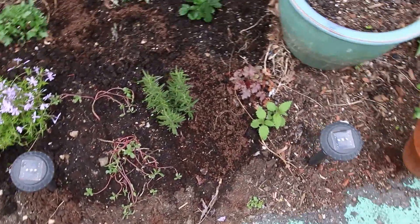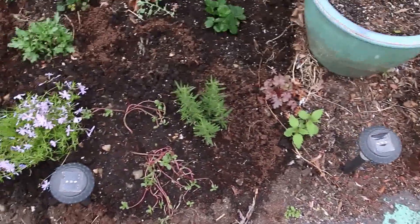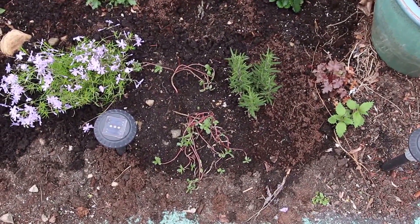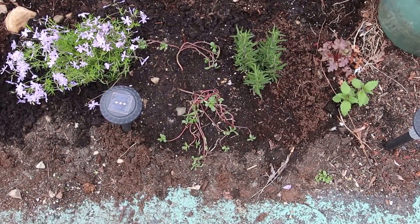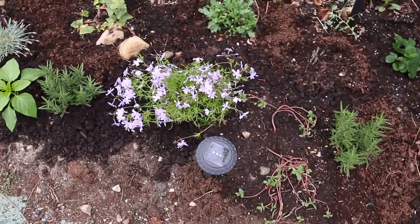I just started planting some random things — this is some mint and some oregano. I forget what this is called. Mom, if you see this, you know what this is called and you like this stuff. Some phlox.